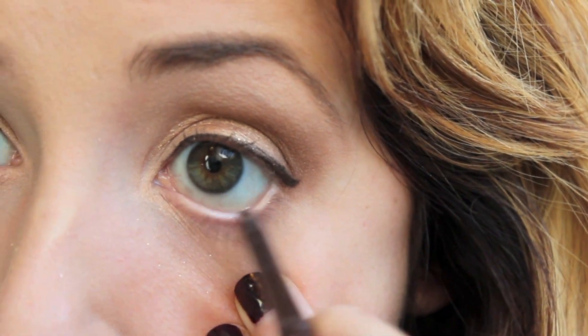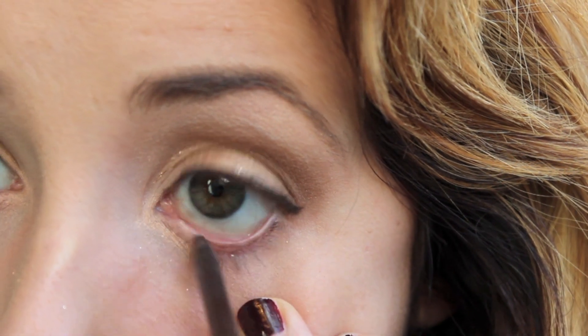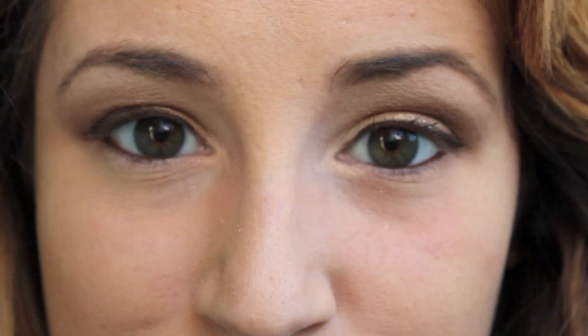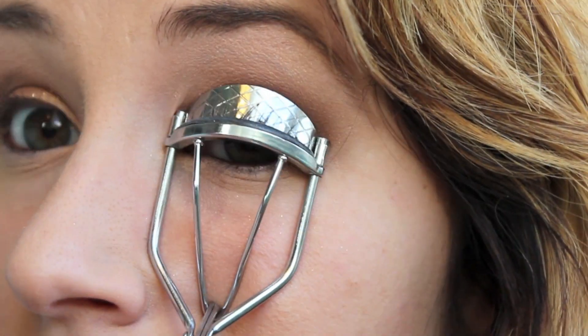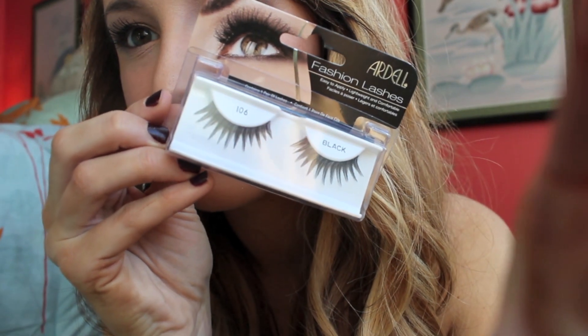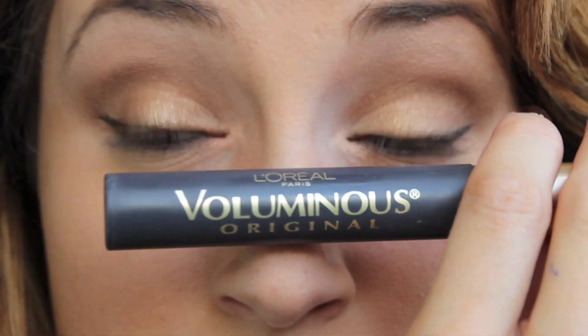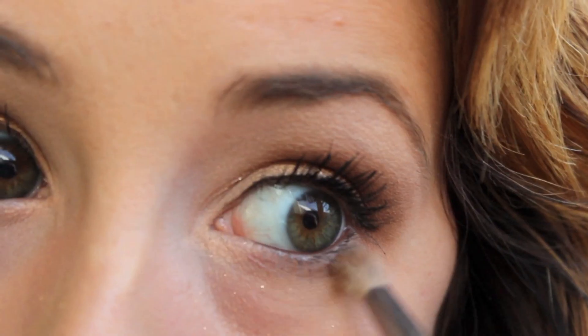Then take some brown liquid eyeliner and outline your eyes, and I'm also taking a brown pencil and lining the inner parts of my eyes as well. Now it's time for mascara — you can use false lashes, but I didn't because I don't have any lash glue, so I use my two favorite mascaras.